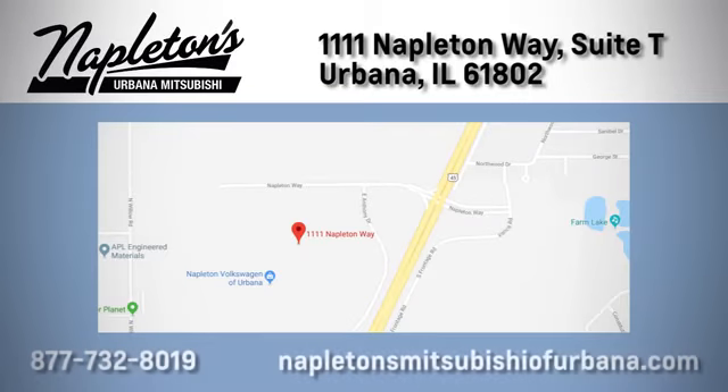You can see why Napleton's of Urbana is different from the competition. Call, click, or stop in today. We're located at 1111 Napleton Way in Urbana.